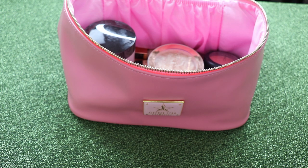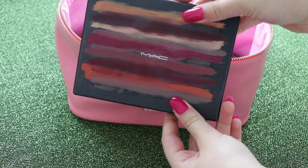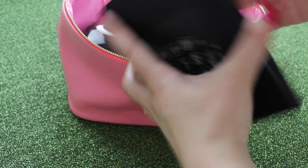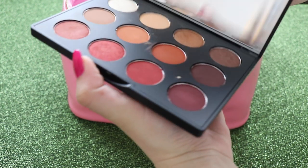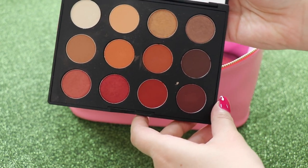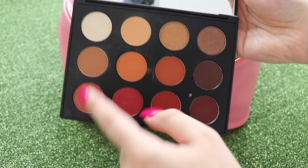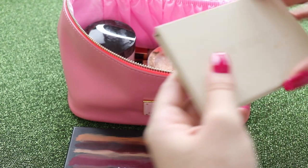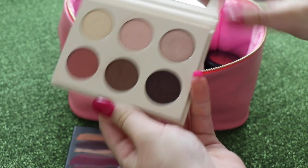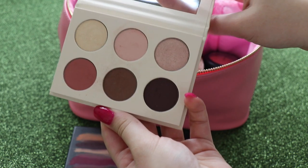Moving on to the eyes, I'm going to be taking two palettes. The first is the MAC Art Library in Flame Boyan — this is like the perfect autumn palette with lots of warm tones, browns, and deeper shades, just perfect for everyday use. I'm also taking the KKW Beauty Mrs. West palette. This was limited edition but it is so beautiful — just a neutral classic palette for everyday.